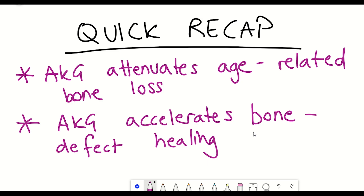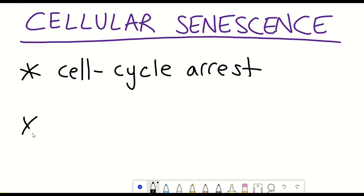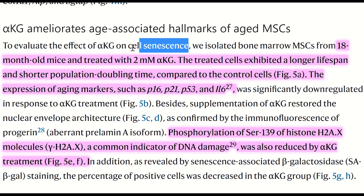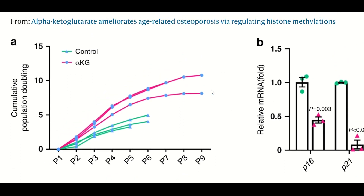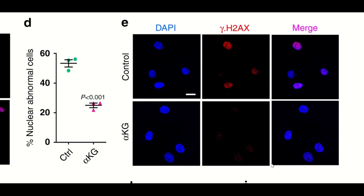The part of the study I found most interesting — partly due to my interest in cellular senescence — was how AKG influences hallmarks of aged mesenchymal stem cells, including cellular senescence, when a cell stops dividing and secretes inflammatory factors. The authors isolated bone marrow mesenchymal stem cells from 18-month-old mice and treated them with 2 millimolar AKG. Treated cells exhibited a longer lifespan, and showed reduced senescence markers including P16, P21, P53, and interleukin-6. Strikingly, treated cells also had very low levels of phosphorylated gamma-H2AX, a marker of DNA damage.